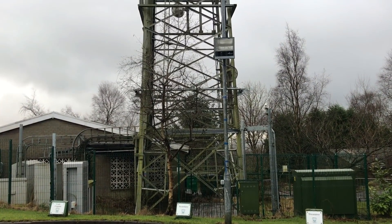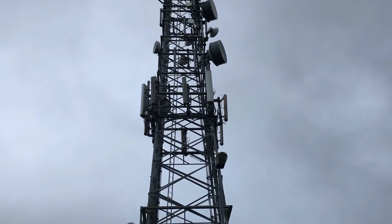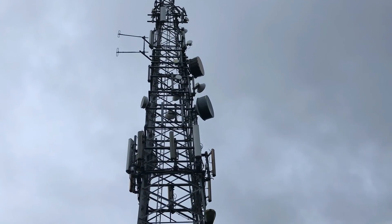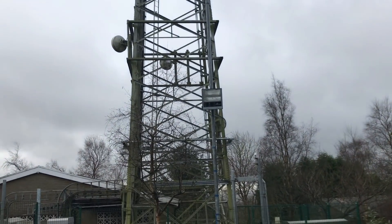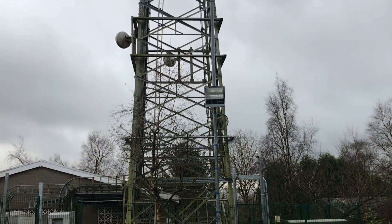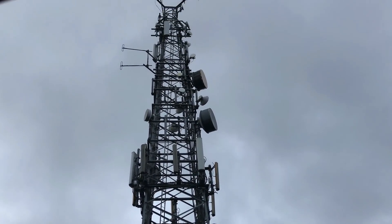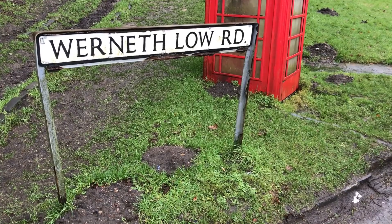On the way down I found two more things to show you. The first is another communications tower just down the road from the main transmitter site, in the golf club car park. There's all sorts on here: point-to-point microwave links, cellular antennas, and VHF and UHF commercial traffic antennas for skip hire, taxis, and other businesses. I don't think it's as old as the main transmitter site but it's definitely an old one — looks like a late Home Office type mast.